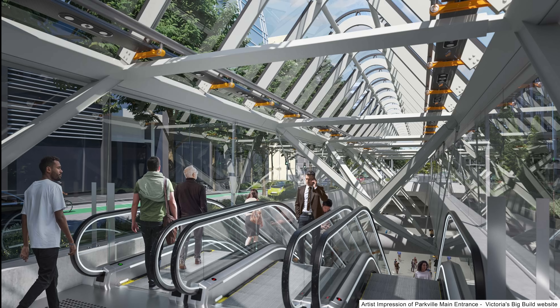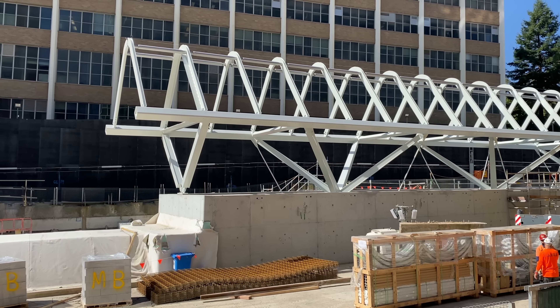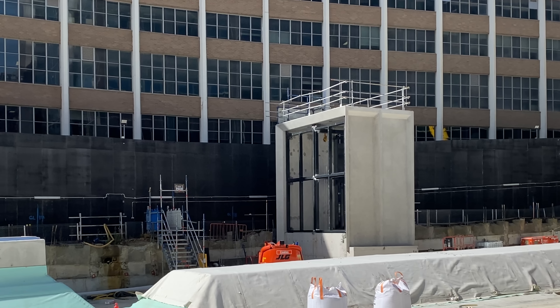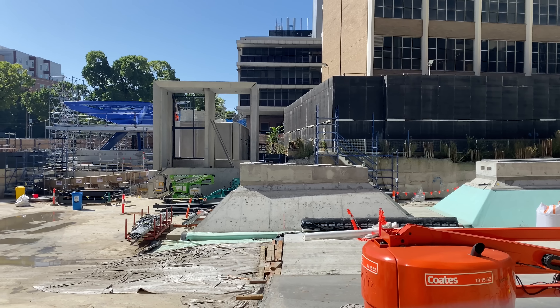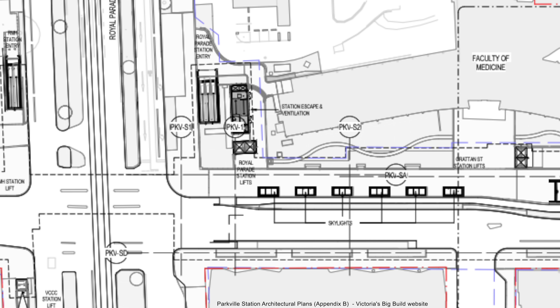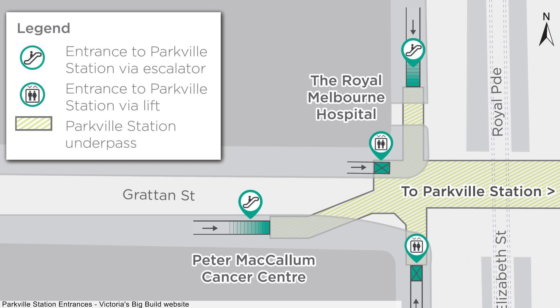Two of the four station entrances will directly serve Melbourne University. The main entrance will be on the north side of Grattan Street, with a 50-metre-long steel and glass canopy currently being built — just the steel frame when filmed in March 2023. Just like at Anzac Station, the canopy is designed to allow natural light to filter down into the concourse. There is also a lift shaft next to it, in front of the Faculty of Medicine building, large enough for two lifts.